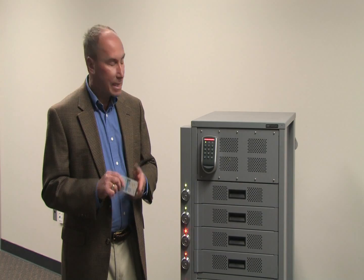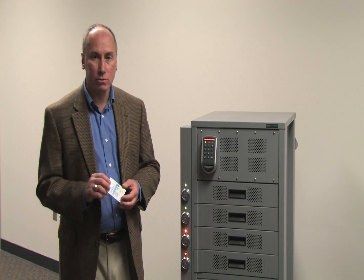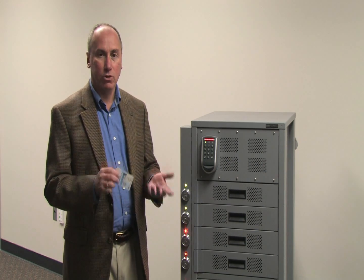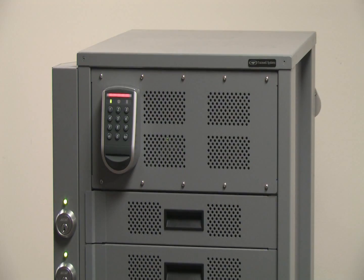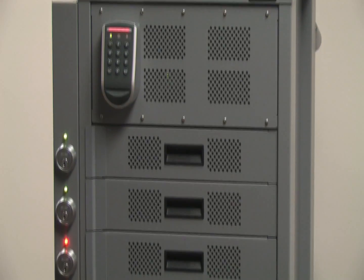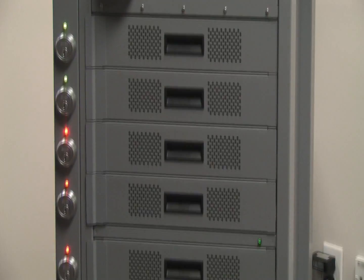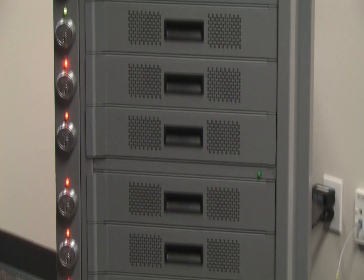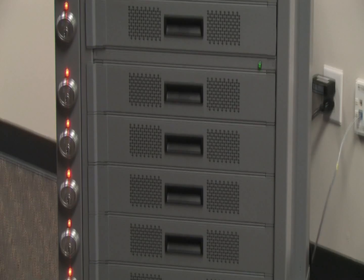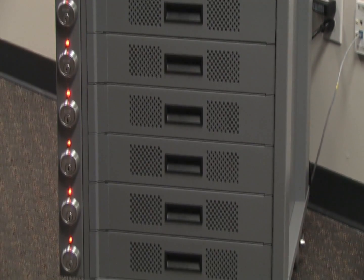The application we're going to see today takes advantage of control zone features to provide secure storage of and secure access to laptops. The solution consists of a secure cabinet with 10 to 14 drawers using standard commercial off-the-shelf, Diacap-certified Hirsch equipment. Each drawer holds a ruggedized Panasonic Toughbook or other laptop, contains an internal charging station, a managed network data port, a sensor that detects the presence of a laptop, and a drawer position switch that acts as a secure latch monitor.